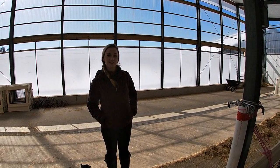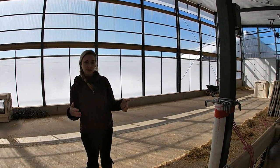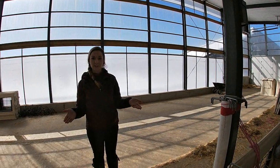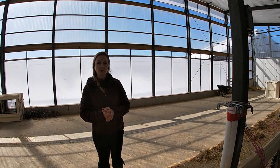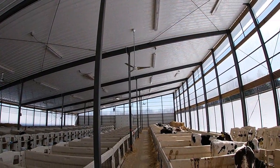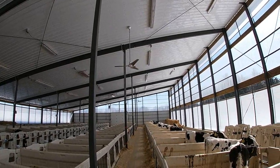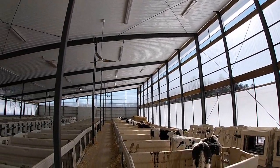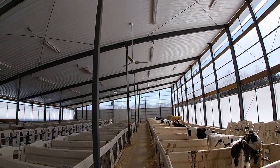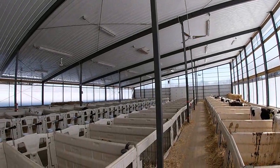Our calf barn was designed so that a group of pens, about 8 to 16, is able to stay open for at least five days, allowing for proper drying and sanitation in between. For ventilation, our barn utilizes six ceiling fans to stir the air along with proper usage of the curtains. With the monoslope barn, it acts like a chimney and pulls the air up and out while the fans circulate the air over the calves.